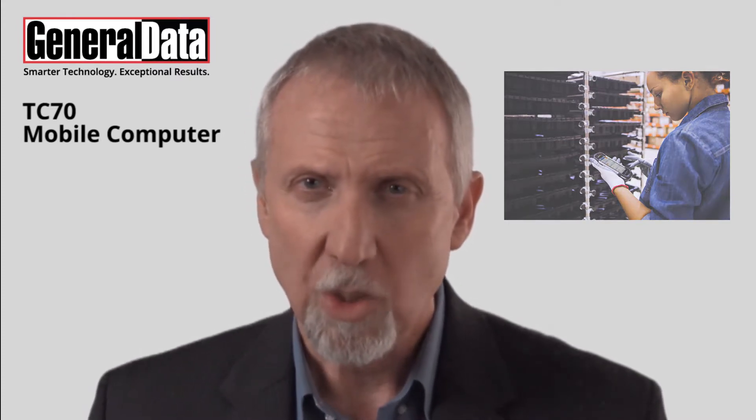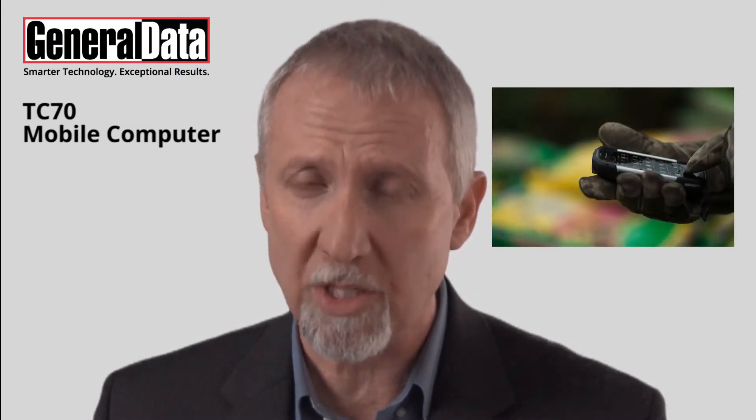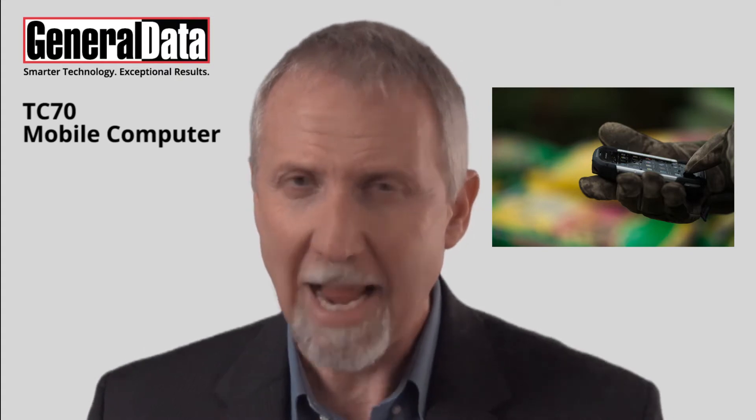To accomplish that, your workers need a mobile computer that is every bit as easy to use as the one they use as their personal device, with the extra advantage of withstanding the harshest working environments.